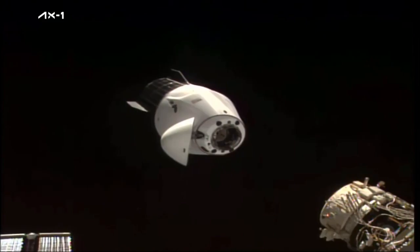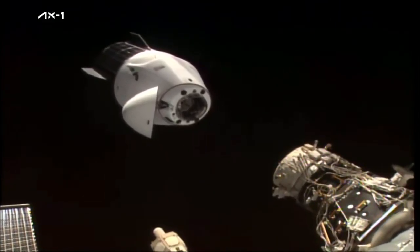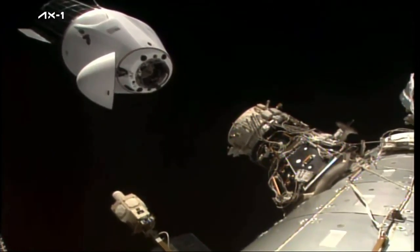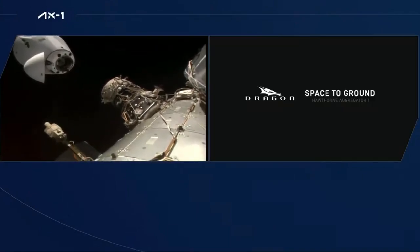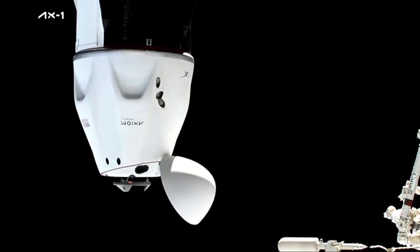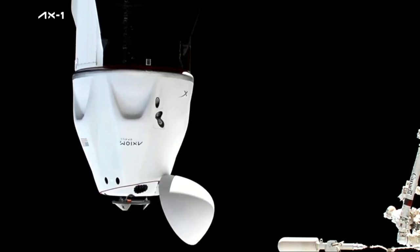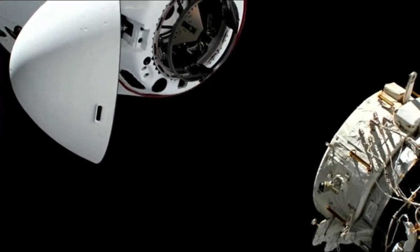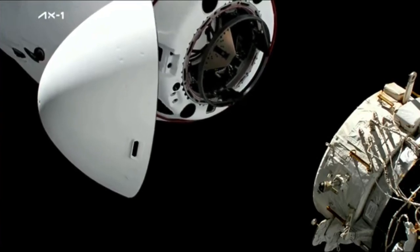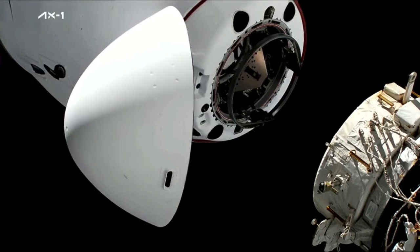Six meters and closing. The international docking adapter number three in view on the lower right there. Five meters. Under five meters to go. Still seeing good alignment. Two meters to go. Soft docking ring on Dragon on top there, international docking adapter on the bottom. SpaceX copies two meters. We heard the CHOP call — the crew hands-off point.